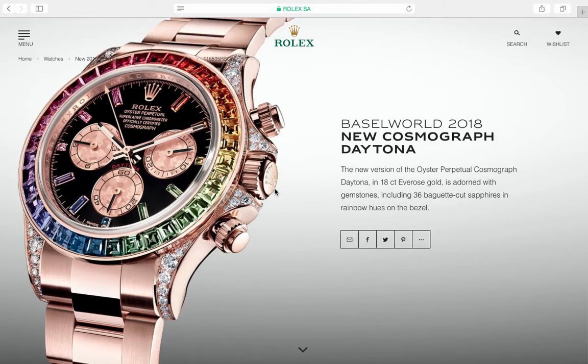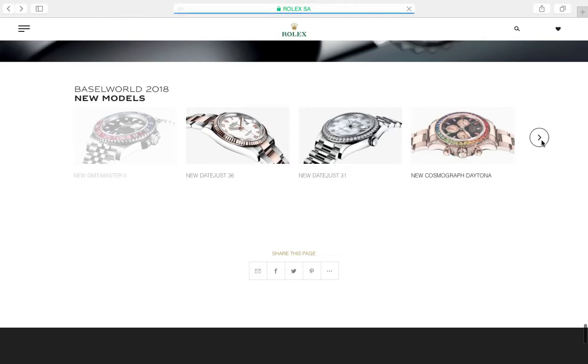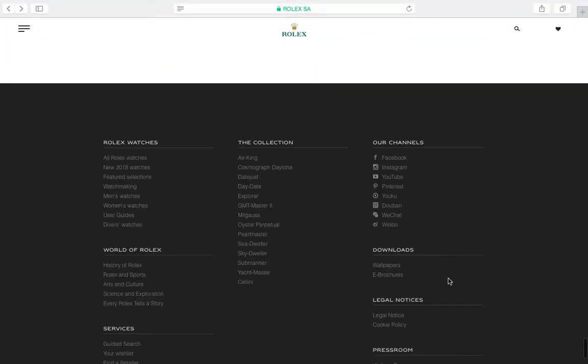The new Daytona is something else — this is drug dealer money. It is psychedelic; it's like a treasure, like a gem. I could never pull this off on my wrist, but I would love to hold and admire one. Sapphires and diamonds — wow. It's completely out of my league and not my style, but it truly is an amazing work of art.